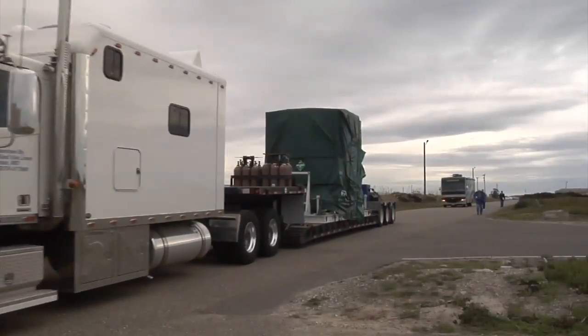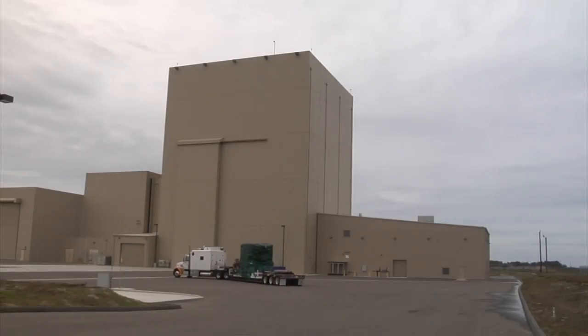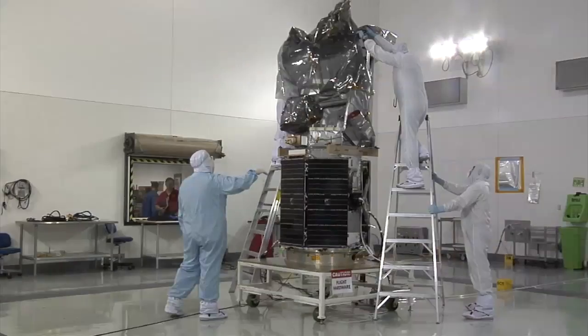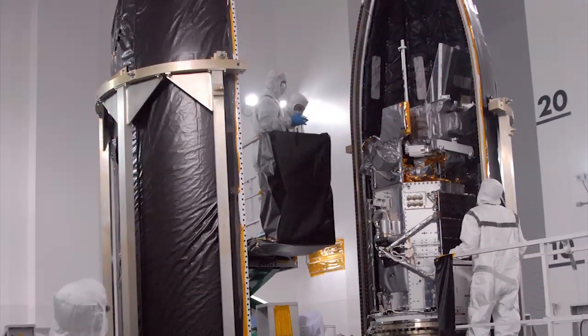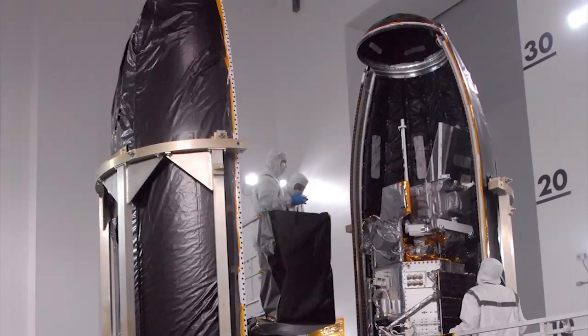The spacecraft arrived January 11, 2011 at the Astrotech Payload Processing Facility for final processing and pre-launch checkout. Soon after, its protective covers were removed and its solar arrays were inspected and tested. Then, Glory was enclosed in the rounded payload fairing that will keep it safe during the critical climb to orbit.